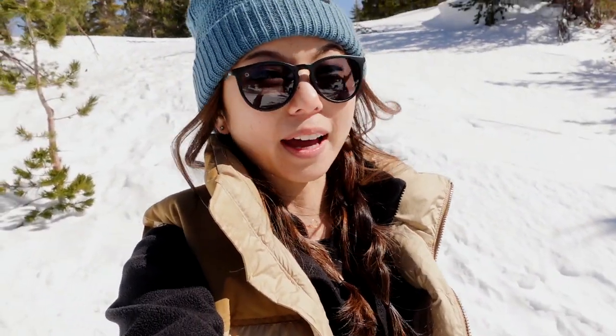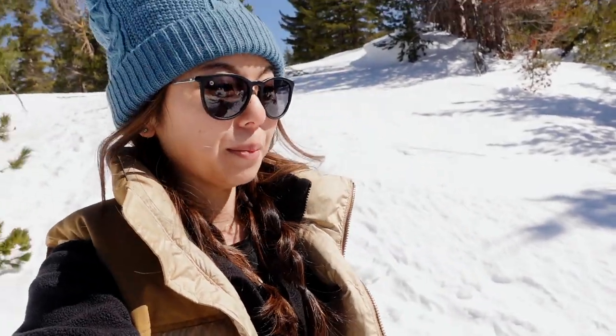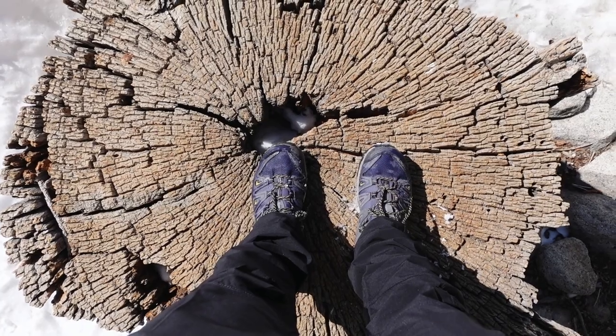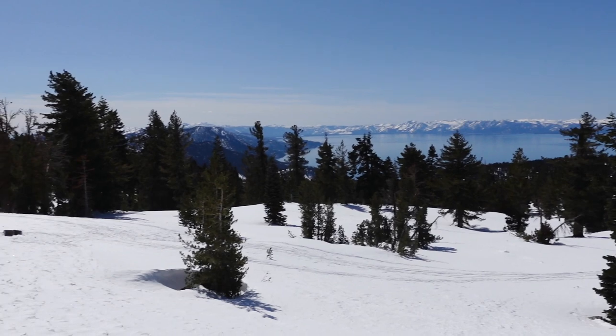There are some pretty nice views of the lake from here. Towards the end to get to the top, there is some incline, but it's really short — just take it slow. It's definitely not a walk in the park, but it's short so it's very doable. We took the snowshoes off to take a little break and check out these lake views.